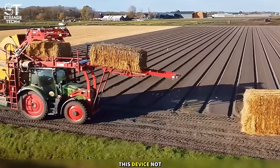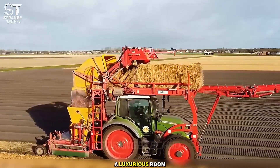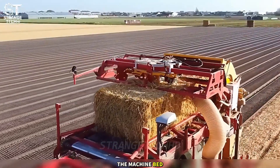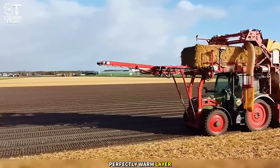This device not only spreads hay, but also lays down each layer carefully, like a designer laying carpets in a luxurious room. It gently and evenly spreads along the machine bed without tilting or encountering issues, turning any area into a paradise covered with a perfectly warm layer of hay.